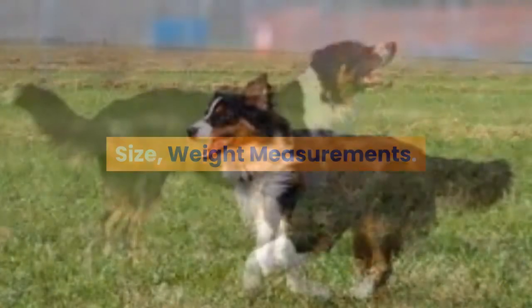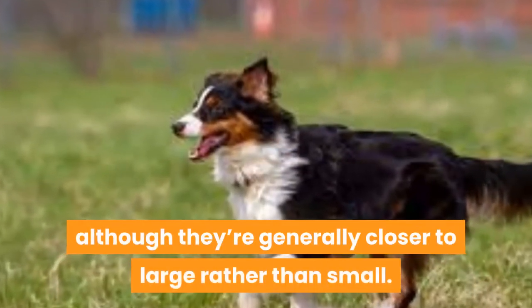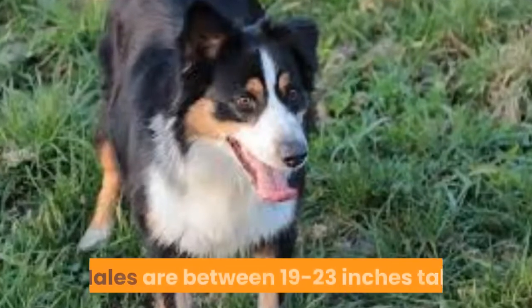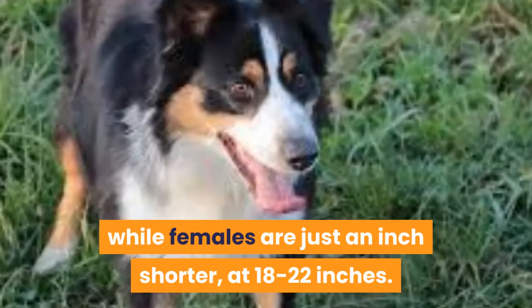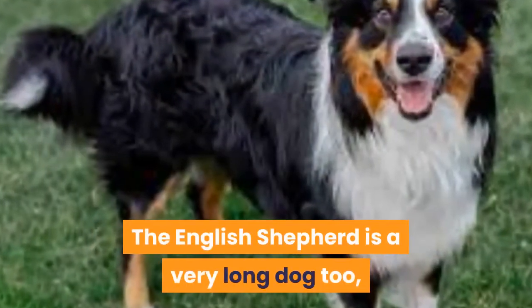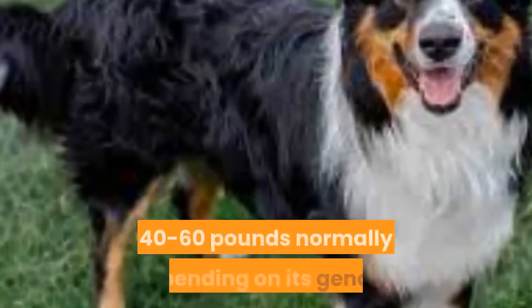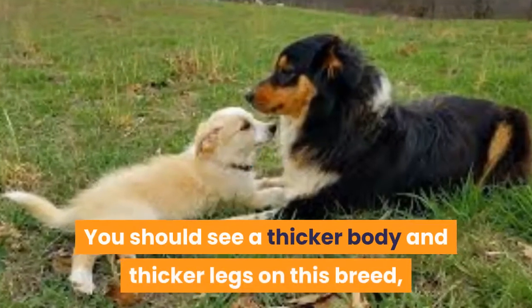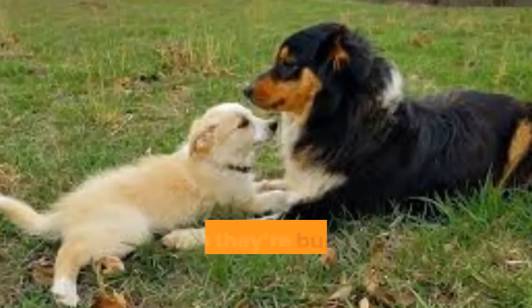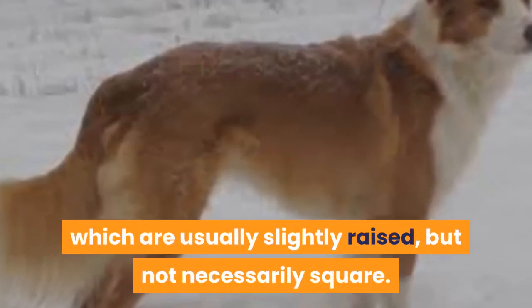Size and Weight Measurements. This breed is a medium-sized dog, although they're generally closer to large rather than small. Males are between 19 to 23 inches tall, while females are just an inch shorter at 18 to 22 inches. The English Shepherd is a very long dog too, and their weight ranges between 40 to 60 pounds normally depending on gender. You should see a thicker body and thicker legs on this breed, since they're built for working outdoors. The same goes for their head and neck, which are usually slightly raised but not necessarily square.